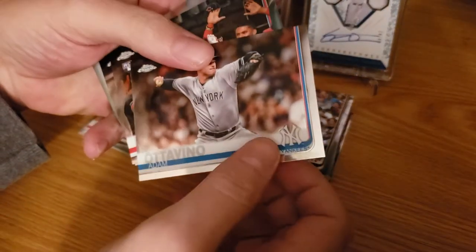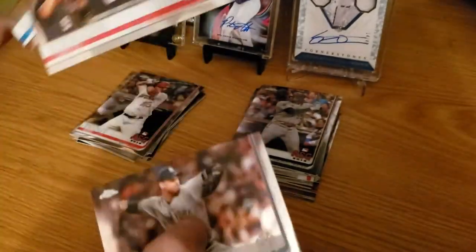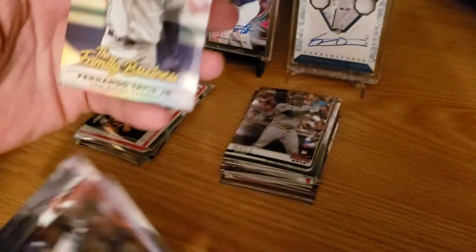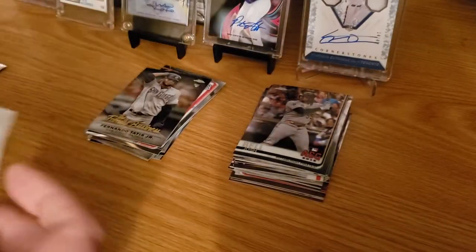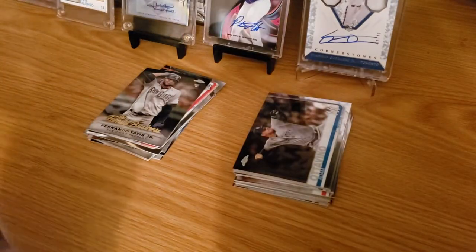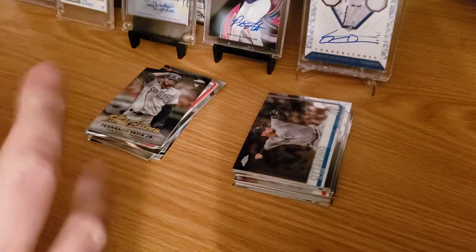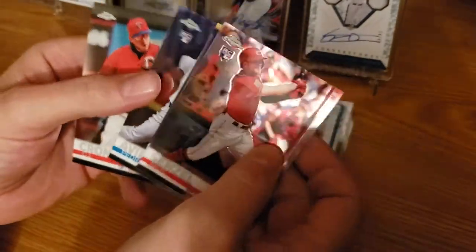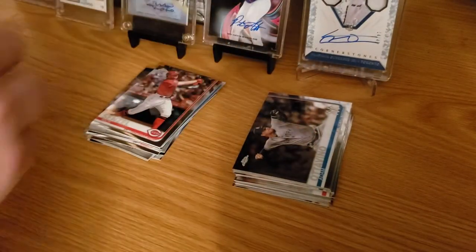We got a Mike Trout — it's always nice to get a Trout — Josh Bell, Matt Chapman, and Shane Bieber. Next pack: Adam Adovino, Carter Kiboom rookie debut, Carlos Santana, and a Fernando Tatis Family Business — that's a nice card. Last pack of the box: Nick Senzel rookie, Michael Chavis rookie, Pedro Alvino rookie, and CJ Krohn.